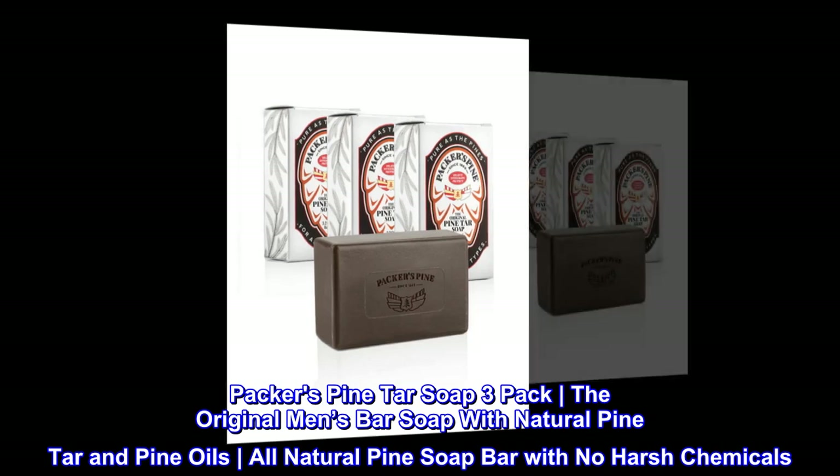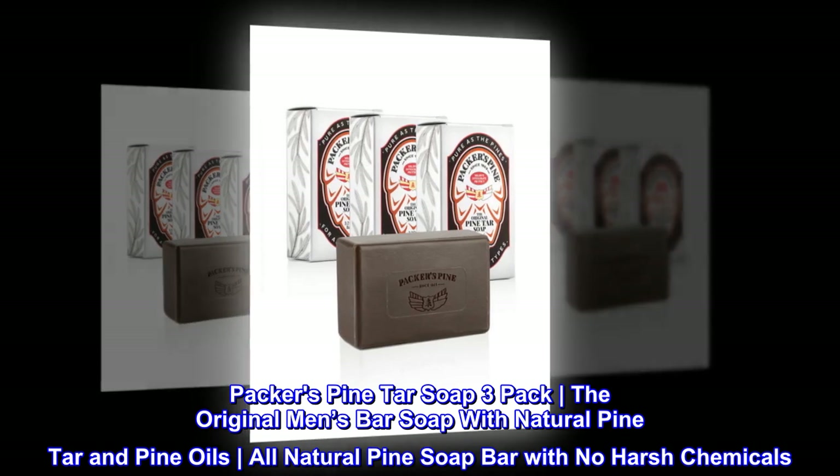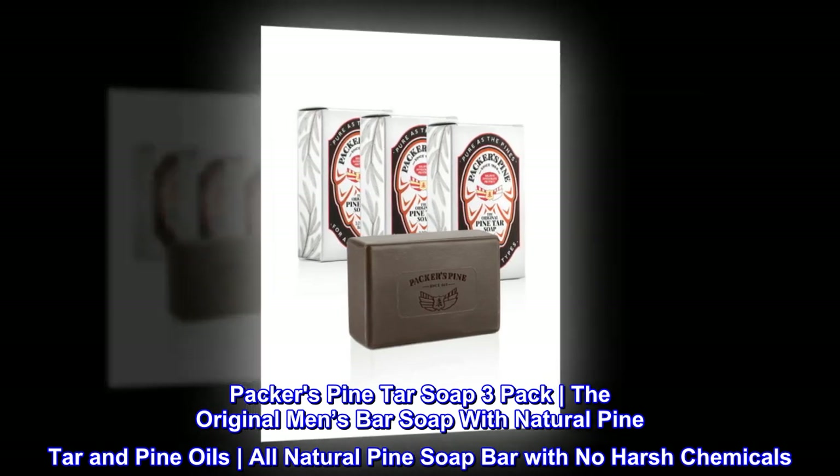Packers Pine Tar Soap 3-Pack — the original men's bar soap with natural pine tar and pine oils. An all-natural pine soap bar with no harsh chemicals.